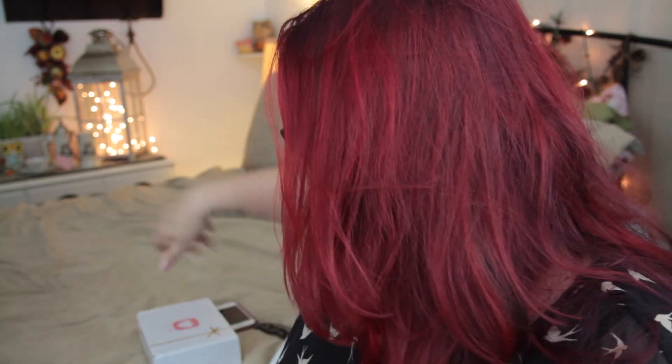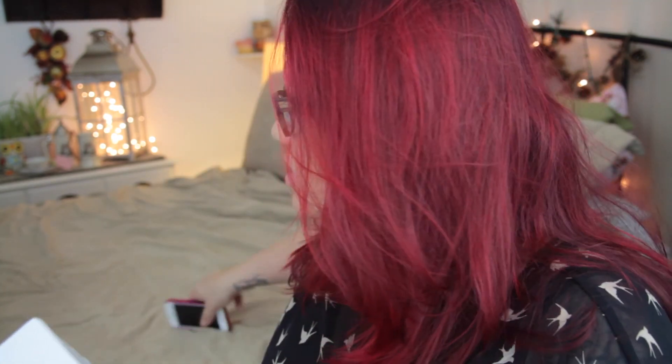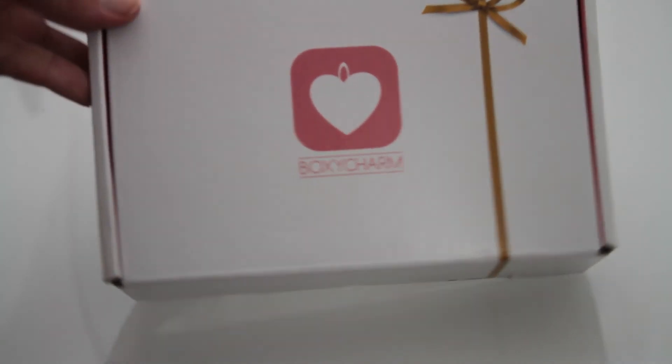Hey everybody, welcome to my channel! Today we're going to be going over BoxyCharm. BoxyCharm is a $21-a-month subscription and every month they send you this package filled with full-size beauty products. I found out about it from another girl on YouTube and I signed up right away — I thought it was such a great idea to get full-size products for just $21 a month. I have not opened this yet.